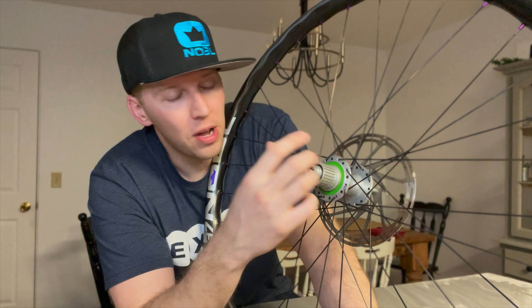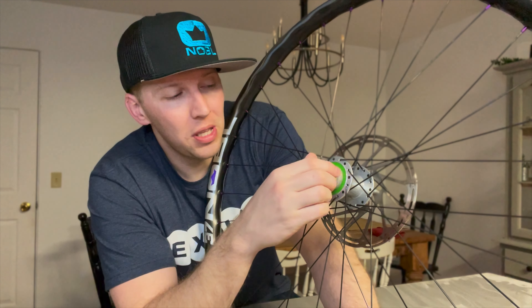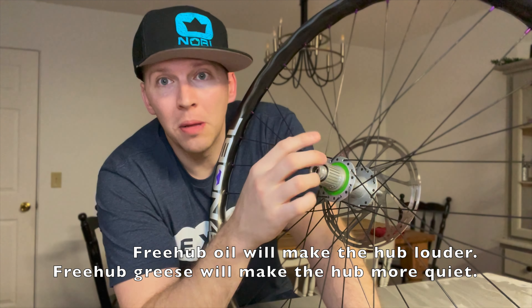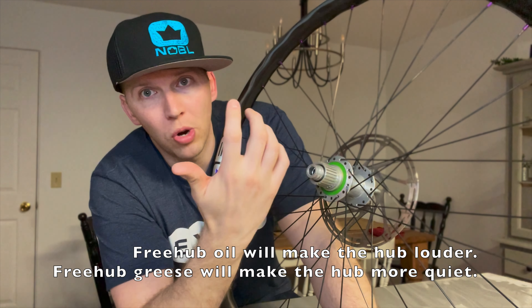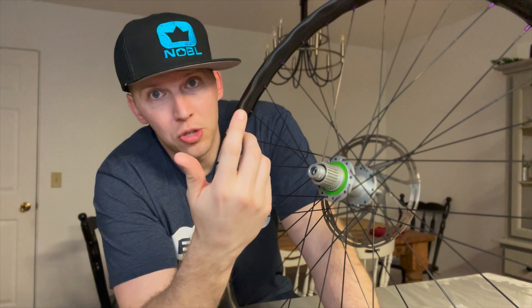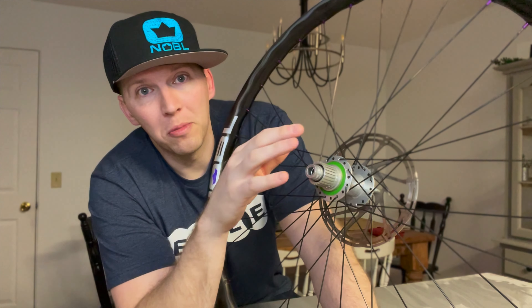Onyx has like infinite engagement, so if you really want high engagement, Onyx is the way to go. But a lot of people like the sound of the buzzing from the hubs going down the trail. If you're not a fan of the really high buzzing noise and like it more quiet, I believe they use an oil or grease in the bearings. Adding that actually helps silence that noise — if you want it more dry inside, it's going to be louder naturally. The grease and oil, I'll see if I can link that because they've got all the information.